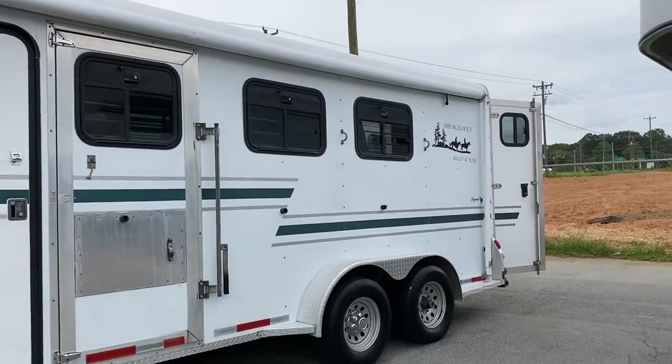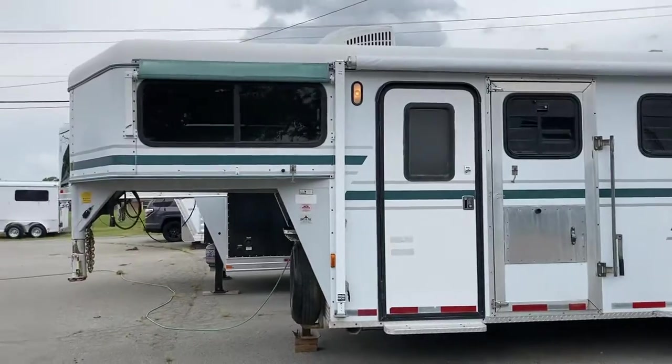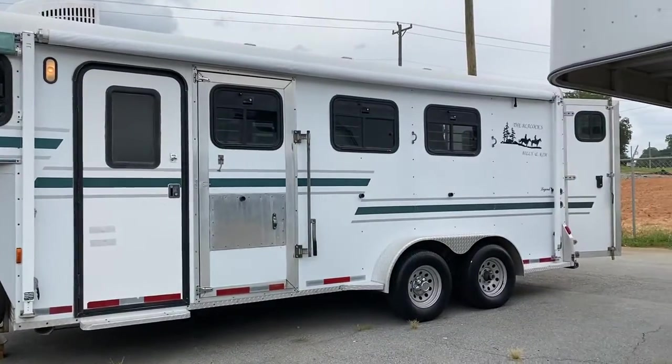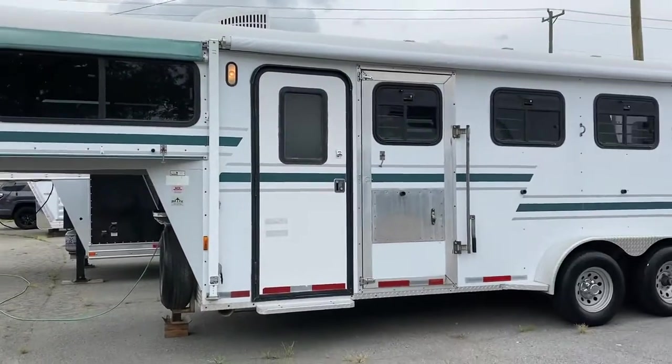1998 CM Weekender. Air conditioning, awning. Great starter trailer. Carolina Trailer Sales, CarolinaTrailerSales.com. You guys have a great day.